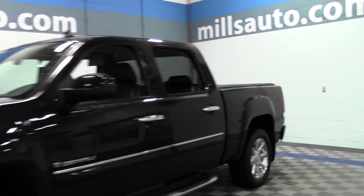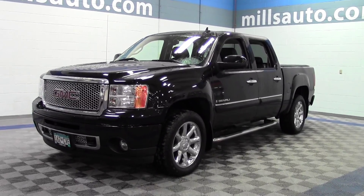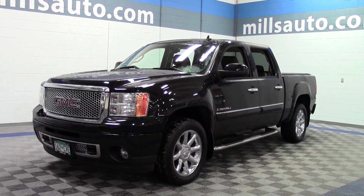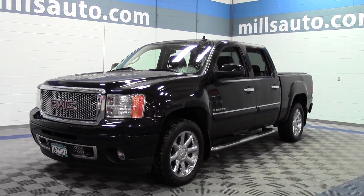That's the 2009 GMC Sierra 1500 Crew Cab Denali, 60,000 miles, V8 engine, lots of features. If you have any questions, feel free to call us at 866-455-7638. This vehicle is located at Mills GM in Brainerd Baxter.